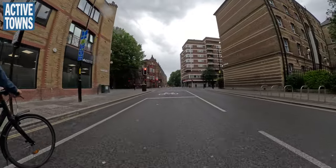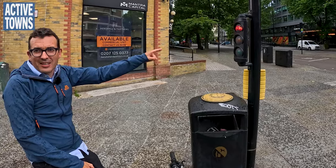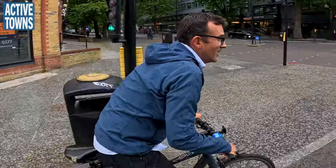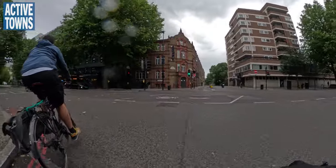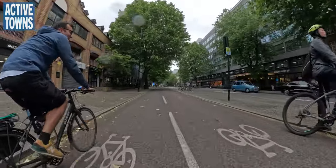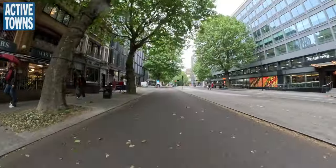We'll take a left up here — slightly different infrastructure here. These signals give cyclists an early release, which is nice just to get ahead of the traffic. And then turning left onto the busier road, you can see why having protective bike lanes is essential here.